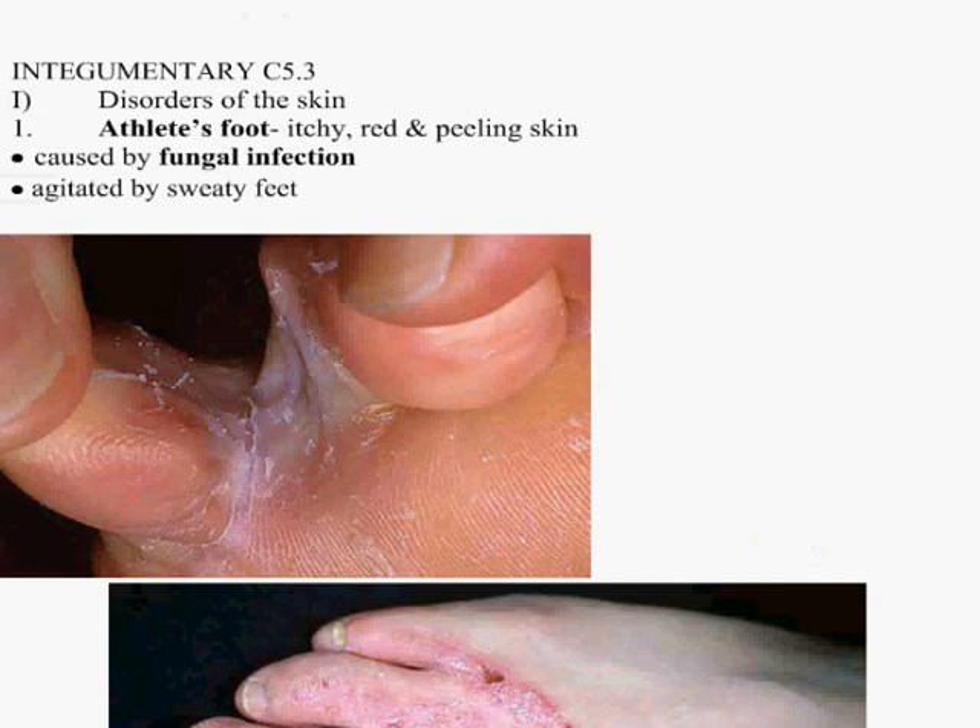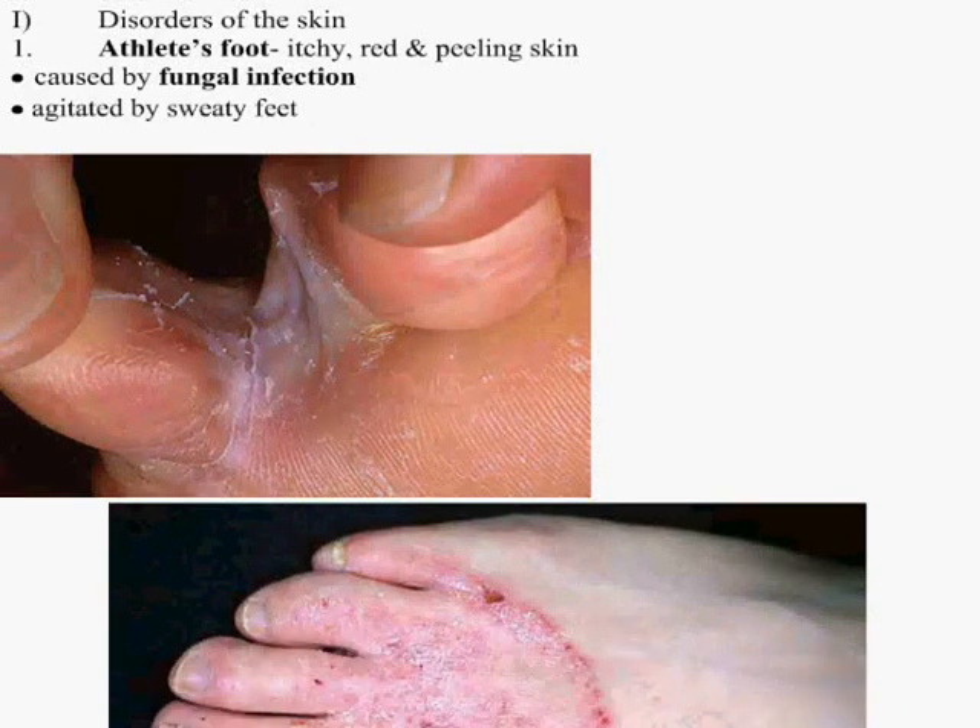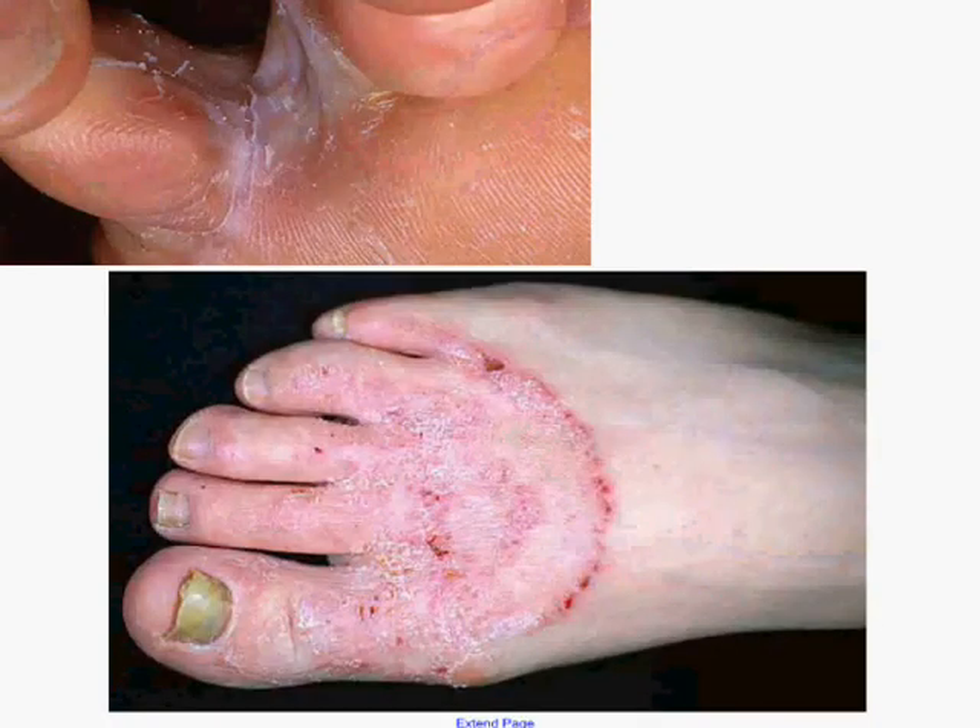Disorders of the skin — I've got some really cool pictures here. This is athlete's foot. You can tell it by itchy, red, peeling skin. It's caused by a fungal infection and it's agitated by sweaty feet. Warm, moist areas cause bacteria to spread. Here's another good picture of it — that's really gone a long time.